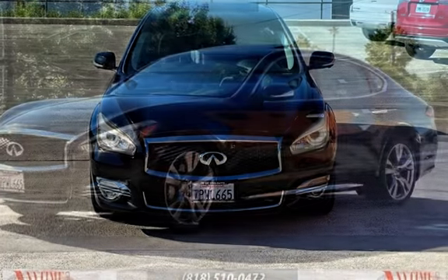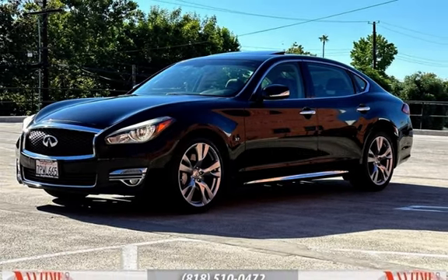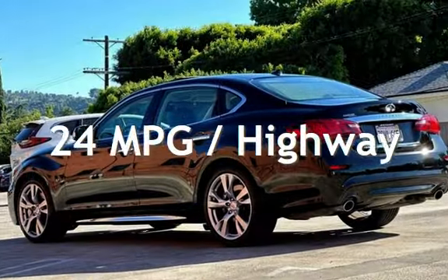This Infiniti has less than 62,000 miles on the odometer. Estimated fuel economy for this vehicle is 17 miles per gallon in the city and 24 miles per gallon on the highway.